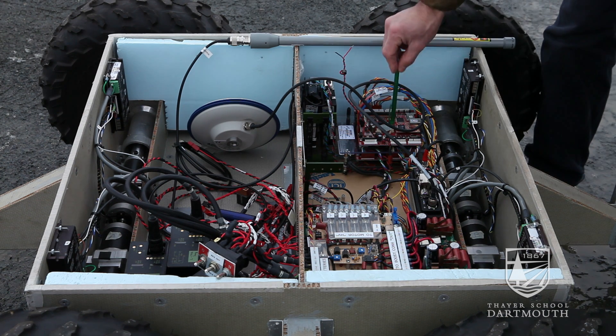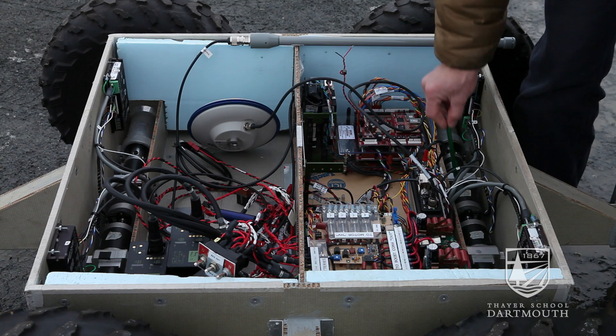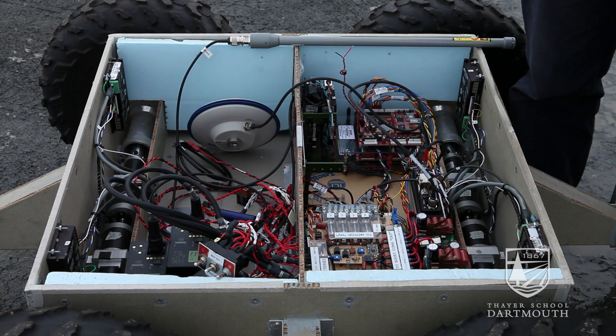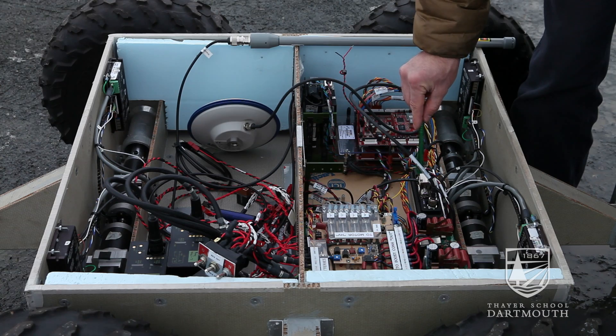These two boards here run the power system and control the robot's functions — driving and waypoint following. To navigate, we've got four motors around that motivate the vehicle, which are then controlled by our rabbit-neck control board.